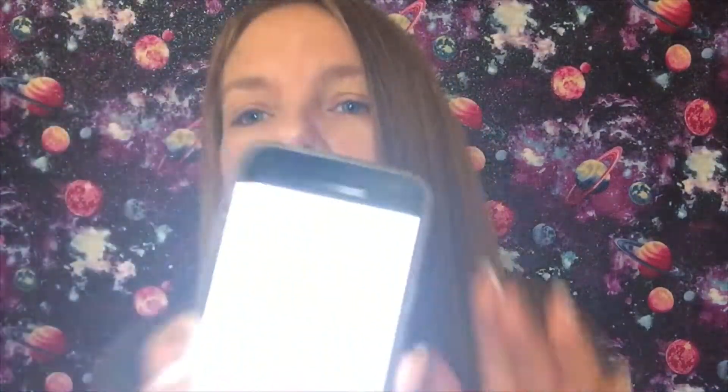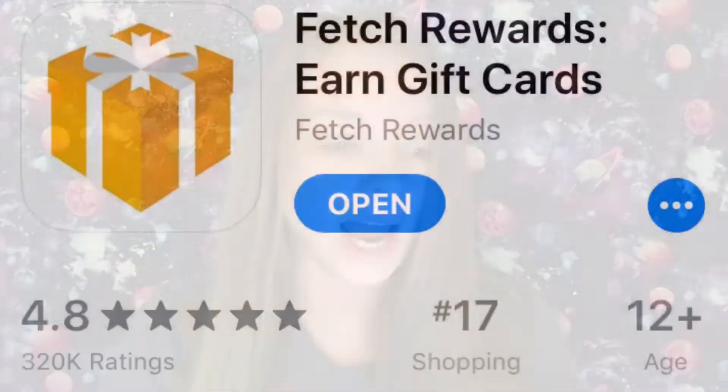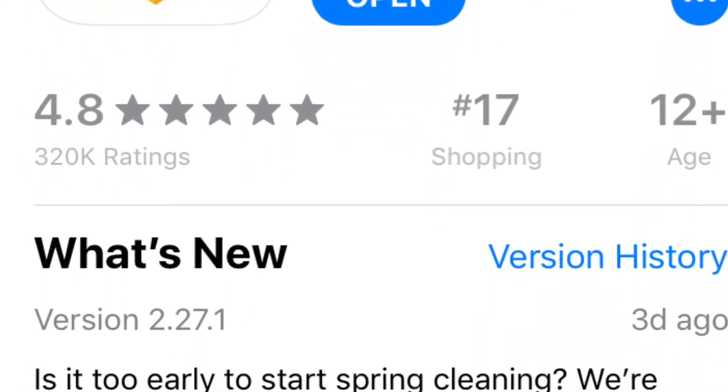I've downloaded this app on my second phone just to show you guys. It is called Fetch Rewards. I'll post a screenshot of what the app looks like, and I'll put a link in the description box down below to download this app, along with a promotion code you'll want to type in when signing up. It will give you 2,000 points, equal to two dollars, as soon as you upload your first receipt.